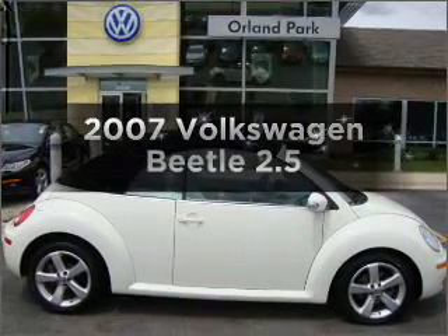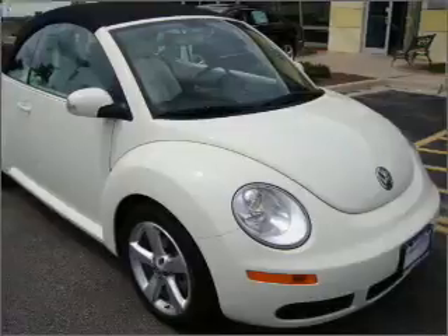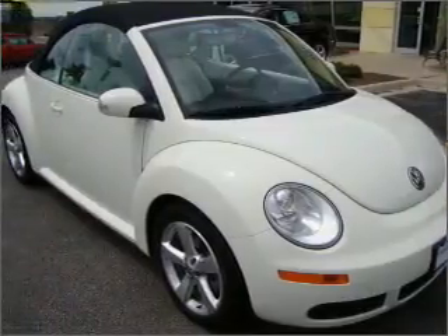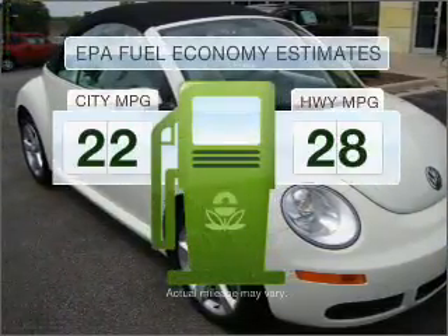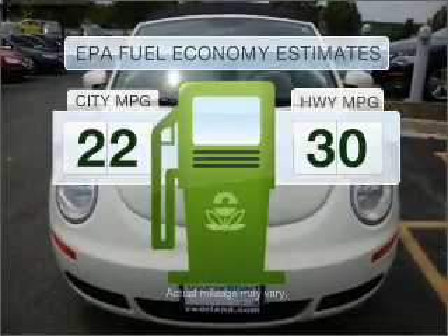Check out this 2007 Volkswagen Beetle. Find everything you want in a ride under one roof with this vehicle. Low emissions and the good fuel economy offered in this vehicle are important to you and to the environment.